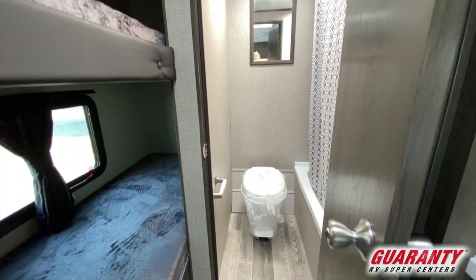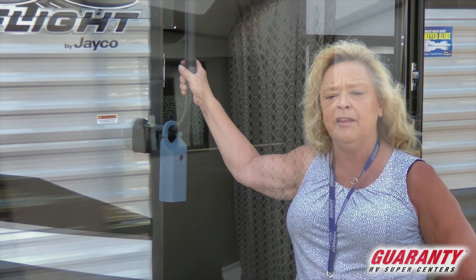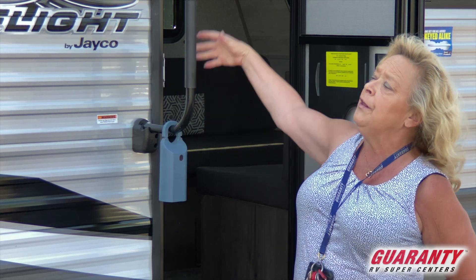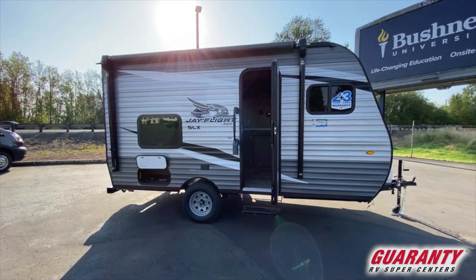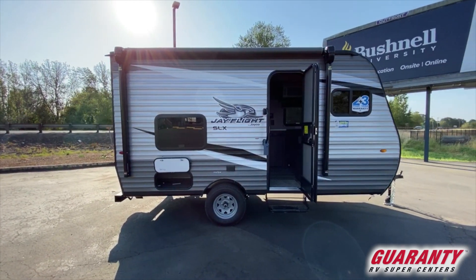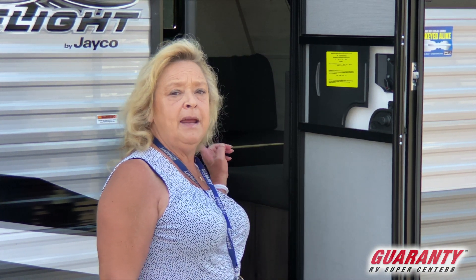If you're looking for a little trailer that you can park next to the house that weighs less than 3,000 pounds, with an awning, outside speakers, tinted windows, bunkhouse, and a big beautiful bathroom in the back — this is your one. The Jayco 154BH.